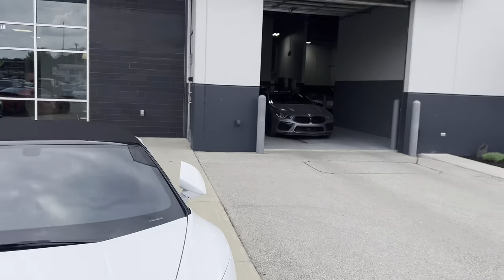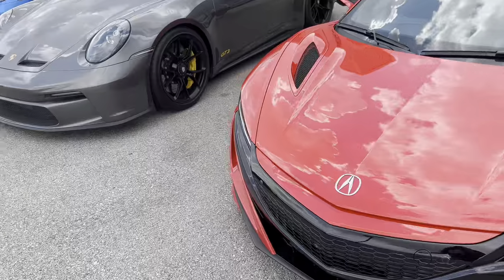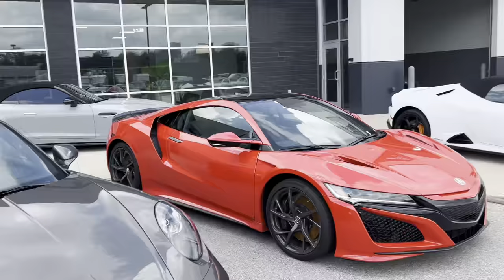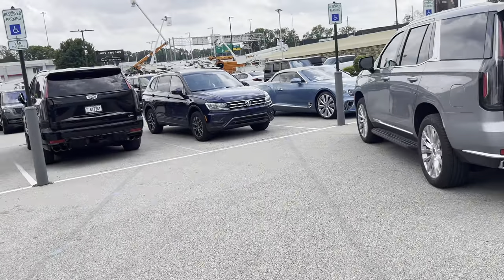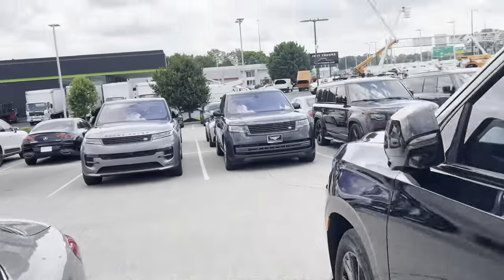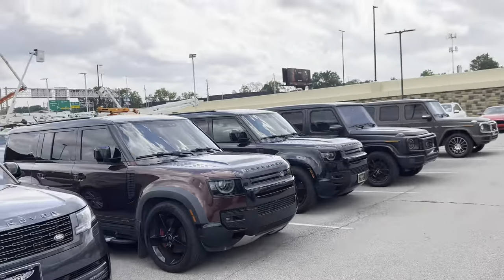That's a 720S — maybe a 765. Yeah, 720S. That's cool. This thing just looks so clean. I'm going to go check out the service lot in a sec, but I also see another car right here that looks cool — I'm not sure what it is, it has bronze rims.